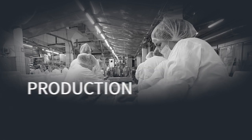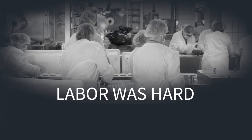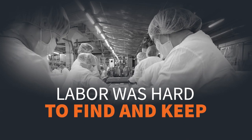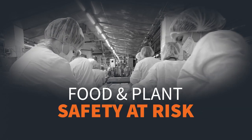A large processor in the UK was manually making sandwich wraps. Production and quality were inconsistent, and labour was increasingly hard to find and keep. Safety concerns were then magnified with the COVID-19 pandemic.